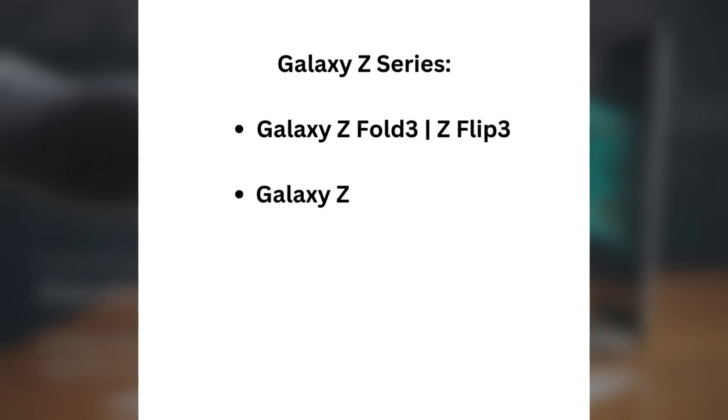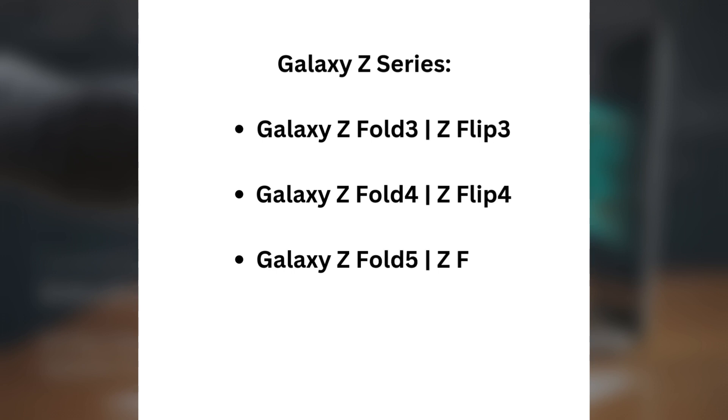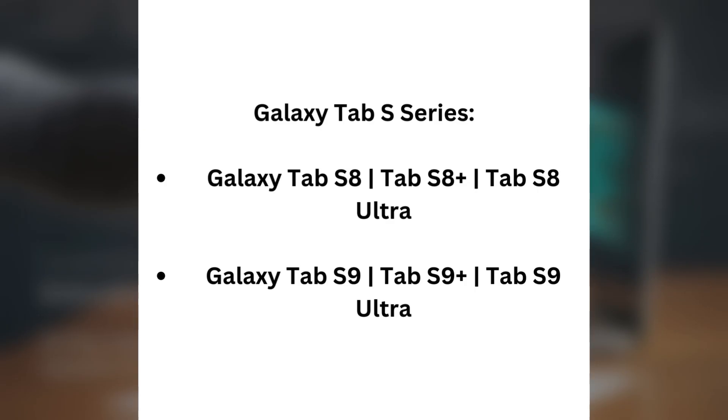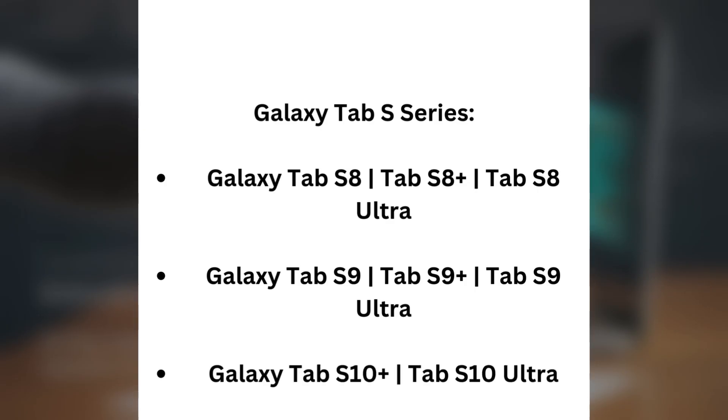Galaxy Z series: Galaxy Z Fold 3, Z Flip 3, Galaxy Z Fold 4, Z Flip 4, Galaxy Z Fold 5, Z Flip 5, Galaxy Z Fold 6, Z Flip 6. Galaxy Tab S series: Galaxy Tab S8, Tab S8+, Tab S8 Ultra, Galaxy Tab S9, Tab S9+, Tab S9 Ultra, Galaxy Tab S10+, and Tab S10 Ultra.